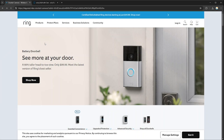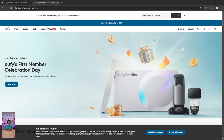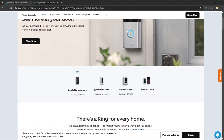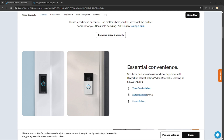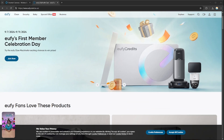Hello everyone, today we're going to compare Ring and U5, two popular smart home security systems. Ring is well known for its video doorbells and security cameras, offering cloud storage and seamless integration with smart home ecosystems for real-time monitoring and alerts, while U5 provides a range of security products with a focus on privacy.